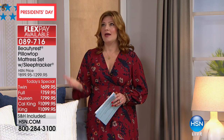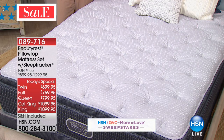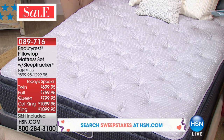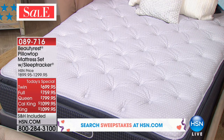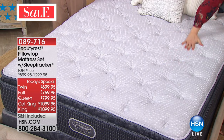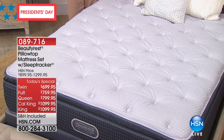Body temperature changes too. In your 20s you weren't sleeping hot and didn't care about cooling technology, but now you're sleeping hot and want it. Maybe you've hurt your shoulder recently. Things happen to us, so what was comfortable two years ago may not be comfortable today. And that's the key — if it's not comfortable, it is time.